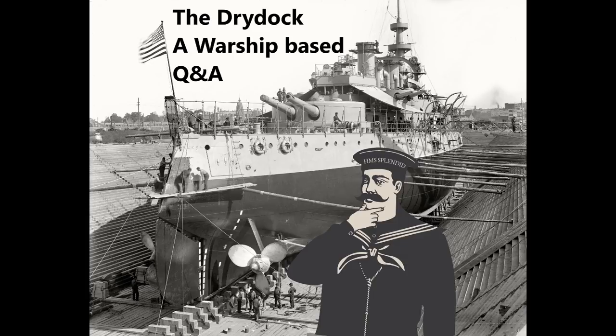Hello everybody and welcome to DryDoc episode 87. Questions this week are brought to you by the video on the Hellenic ship Vilos and the Wednesday special on naval boilers. So let us begin.